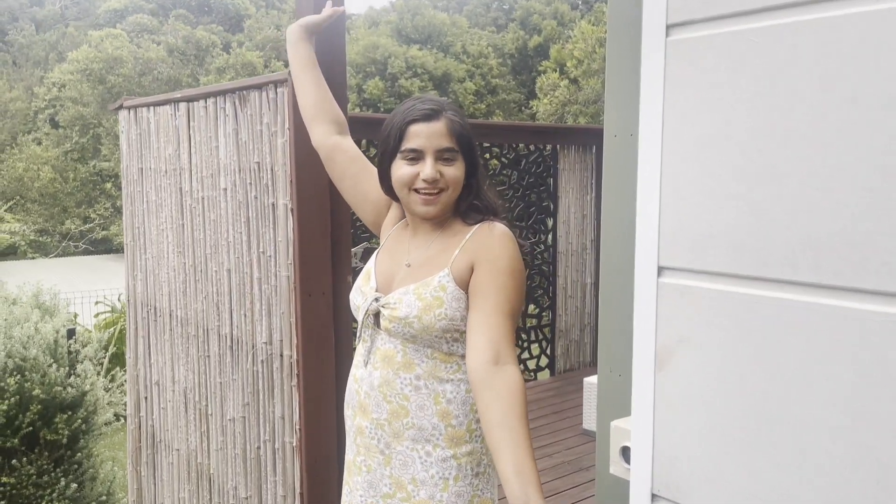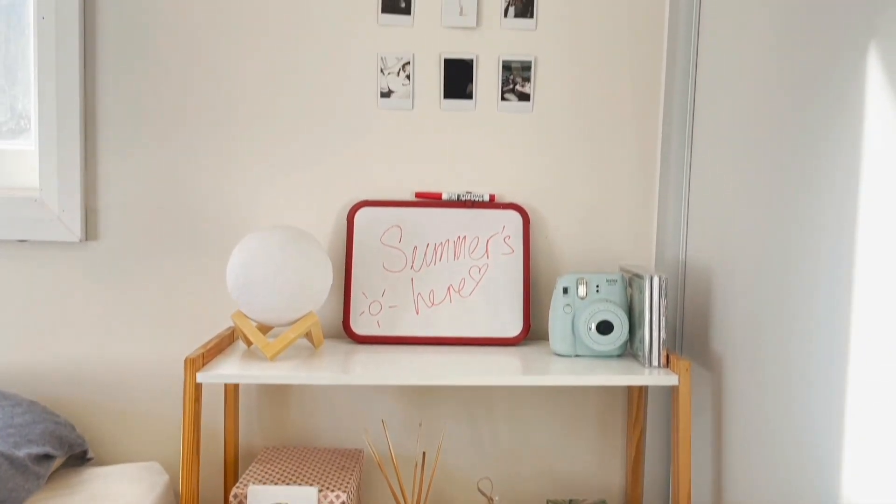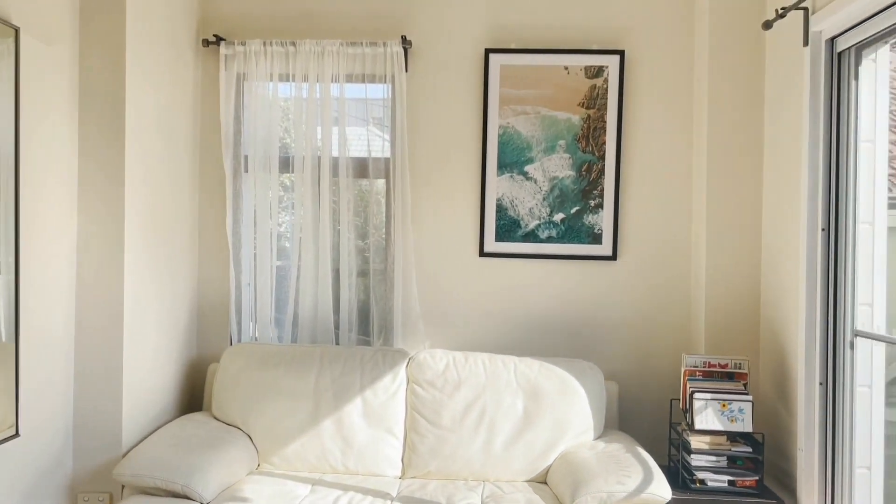Welcome to my Sydney beachside apartment. I just moved into this apartment a week ago into my new au pair role and it's literally 15 minutes from the beach. It's just so much better than I expected and I'm so excited to show you, so let's go in.